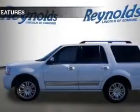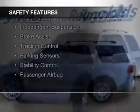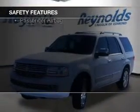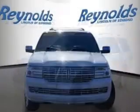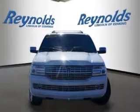Safety was made a priority with these features: curtain head airbags, side airbags, second and third row airbags, rain sensing wipers, independent suspension, brake assist, traction control, parking sensors, stability control, and a passenger airbag.